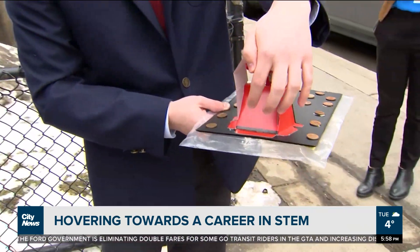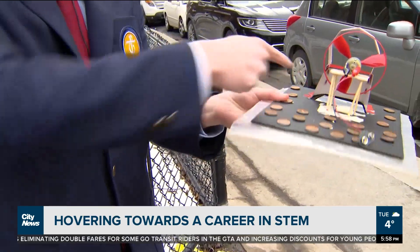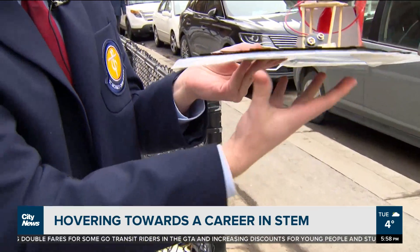So some air comes out the back and some air goes in here, inflating this plastic bag.